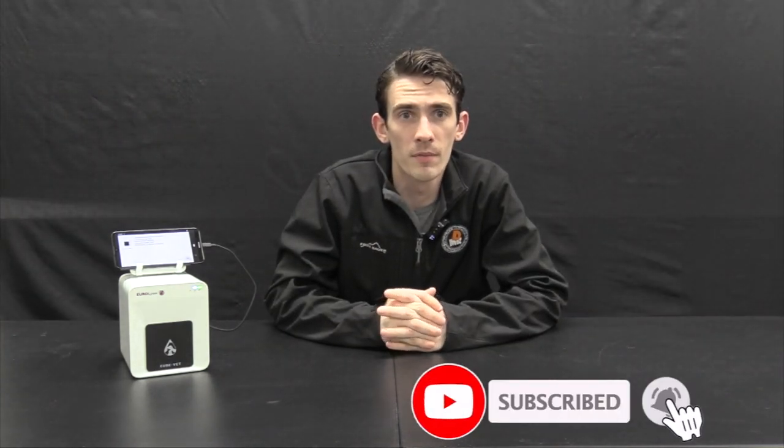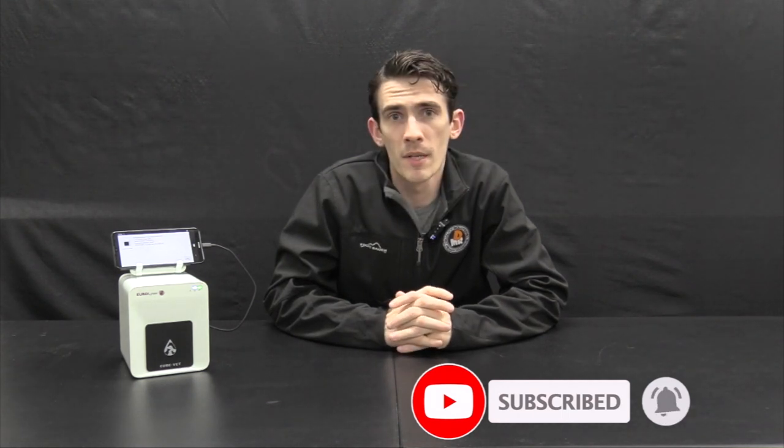Hey everyone, it's Sam with CanineCorner, as always bringing you product reviews and helpful dog breeding tips and tricks. If you're new to the channel, click that subscribe button — we have more videos coming for you. Remember, everything mentioned in the videos can be found in the links below.